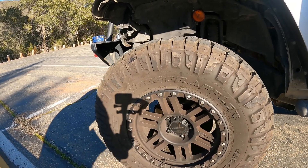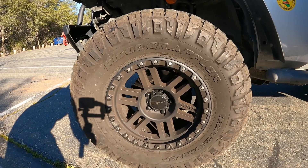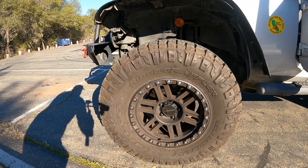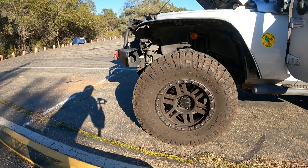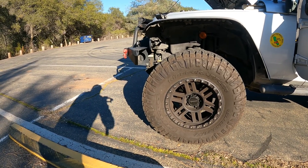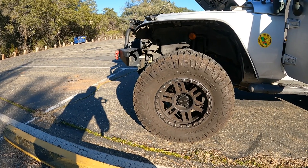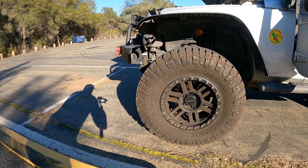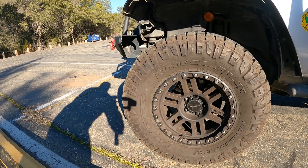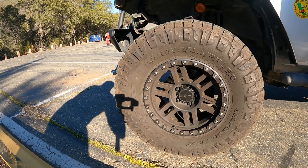As far as tires - these are Nitto Ridge Grapplers, 35-inch tires. I didn't want to get the mud terrains because they howl a little bit. These are the all-terrains - they're good for mileage, and Nitto makes great tires. These Ridge Grapplers have given me so much traction out on the trail - I love them to death. Those are Vision 35-inch rims with fake bead lockers - you guys probably know that.